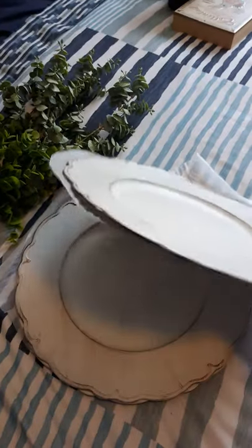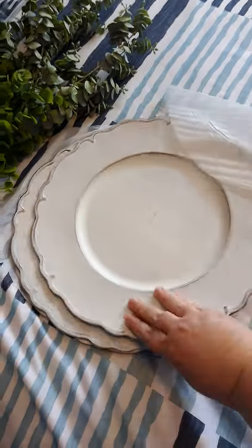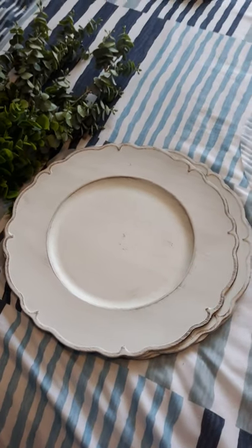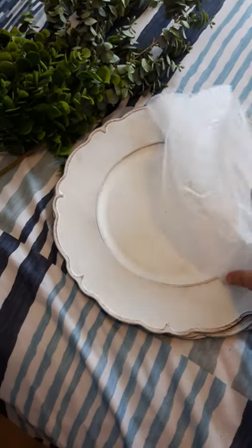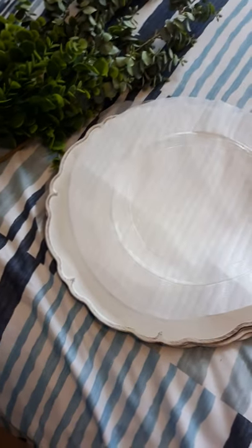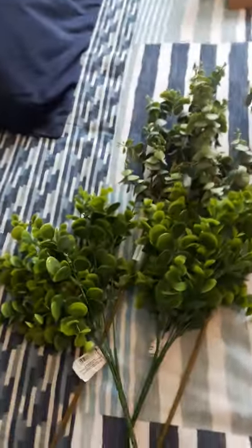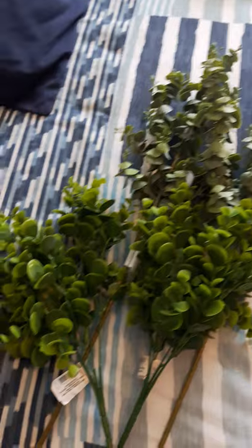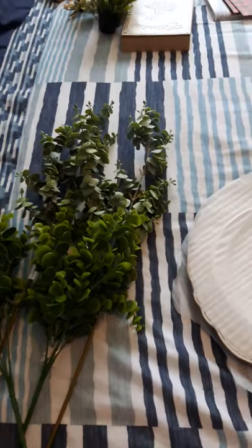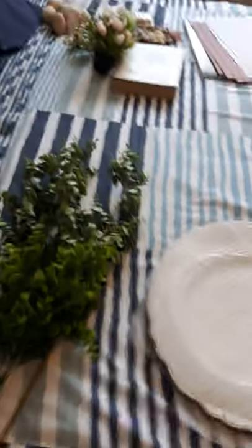Moving over — this was Walmart. I was so excited to see these chargers, like a dollar fifty or two bucks each, in a farmhouse style — they look really cute. I'm going to use these in decorating for the whole spring, maybe even summer. I'll find a spot for them in my kitchen. I also found more greenery — I'm obsessed with the eucalyptus and boxwood style. I've got more projects and didn't want to be short on supplies.